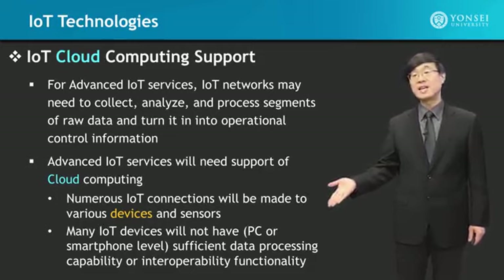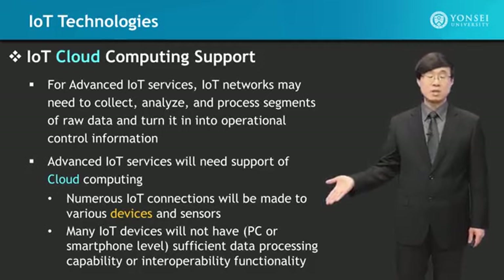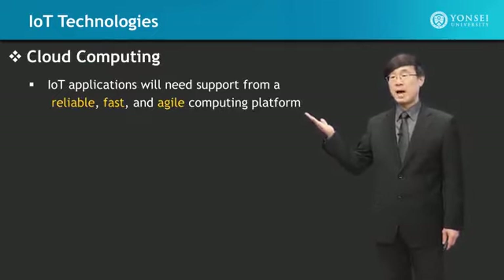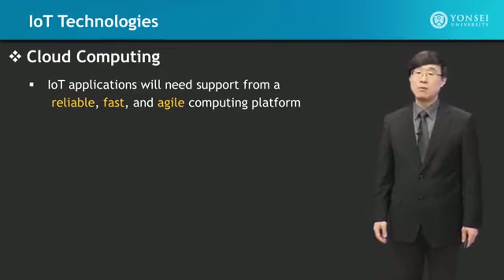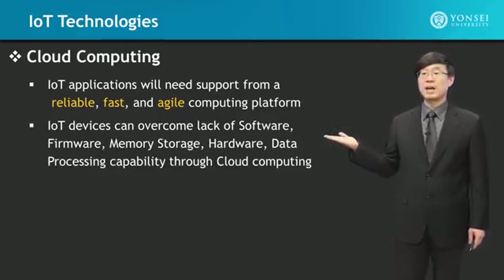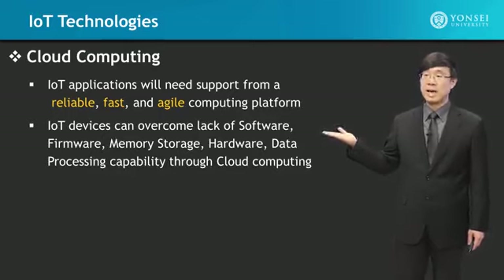Therefore, either way — even if a device had sufficient processing capability, even if it had enough memory to save multiple hours of sensing data — it would still not be wise to make a response and action based only on that. Cloud computing-based IoT applications need reliable, fast, and agile support from a computing platform. IoT devices can overcome lack of software, firmware, memory, and hardware processing capability through cloud computing.